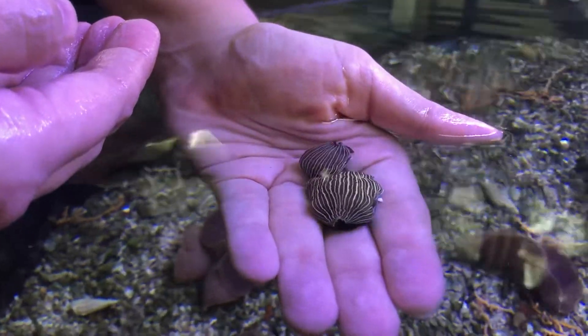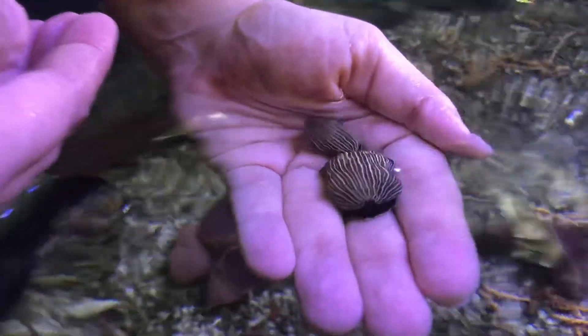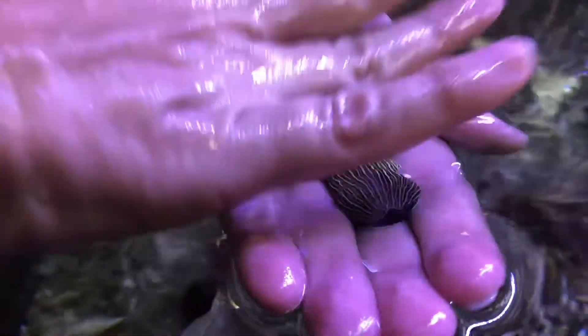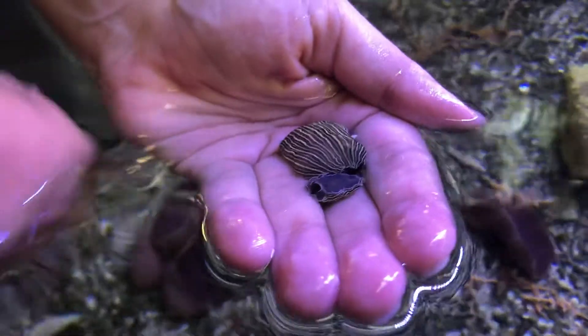We found these in Apalachicola Bay — these are tiger nudibranchs. They are heterobranch mollusks, and one just went down here.